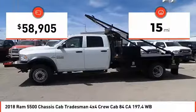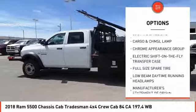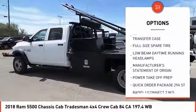This vehicle has less than 100 miles. Here are some of this vehicle's great options: daytime running lights, remote keyless entry, full-size spare tire.